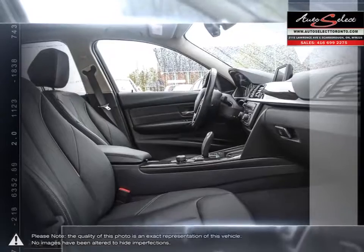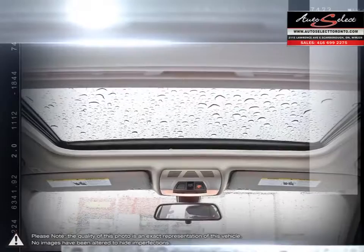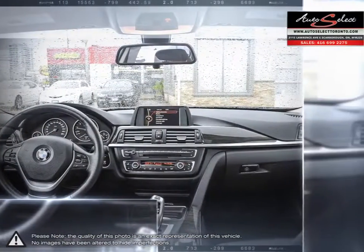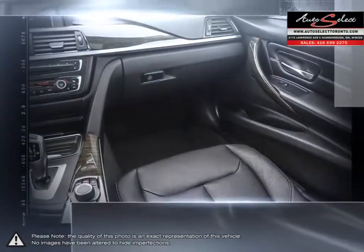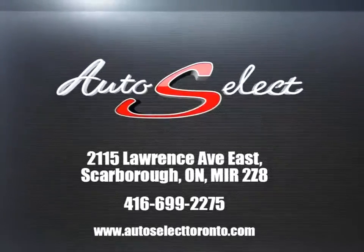Please browse our online inventory, schedule a test drive, and investigate our creative financing options. You can also request more information about a vehicle using our online website or by calling 416-699-2275. Have a great day.